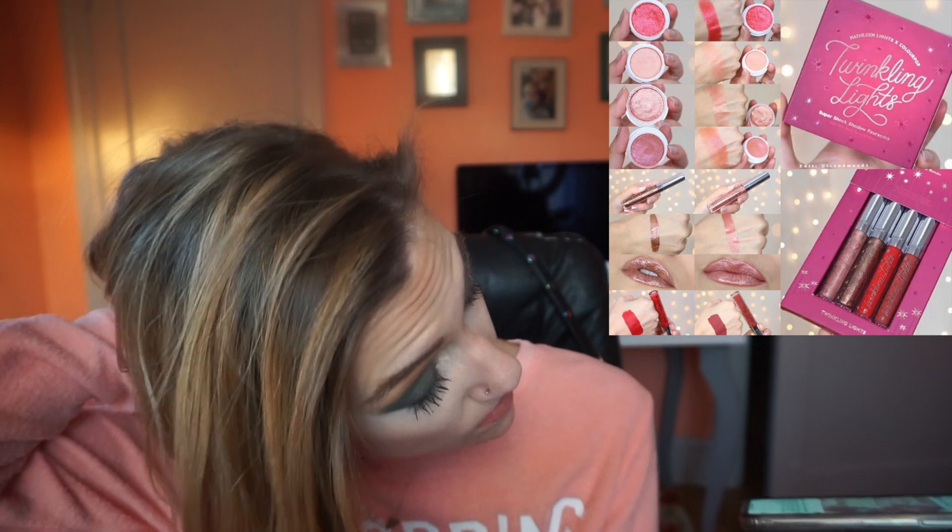Kathleen Lights and ColourPop are coming out with another collab. There's going to be a lip bundle and Super Shock Shadows. In the lip bundle there are a couple glosses, an ultra satin, and an ultra matte lip. Then you have the shadow foursome, available December 12th. The lip products are not my favorite — I do have a gloss from the Makeup Shayla collab and really like it, but I just don't get along with their other lip products. I'm also not a fan of the Super Shock eyeshadows — I've had many in the past and some dried up, and these are quite pink which I don't wear a lot of. But if you like to support YouTubers and like affordable makeup, definitely look into this one.